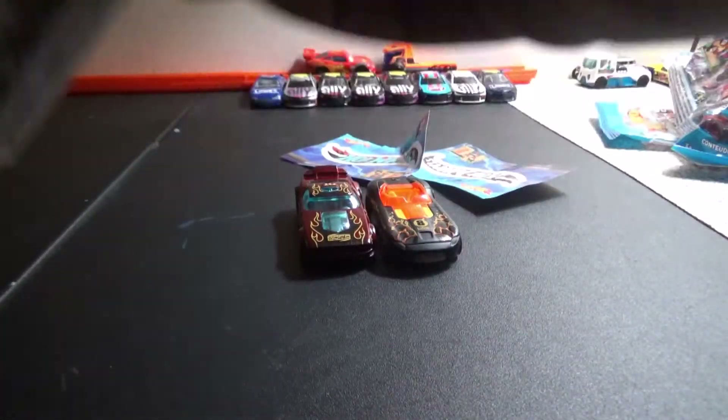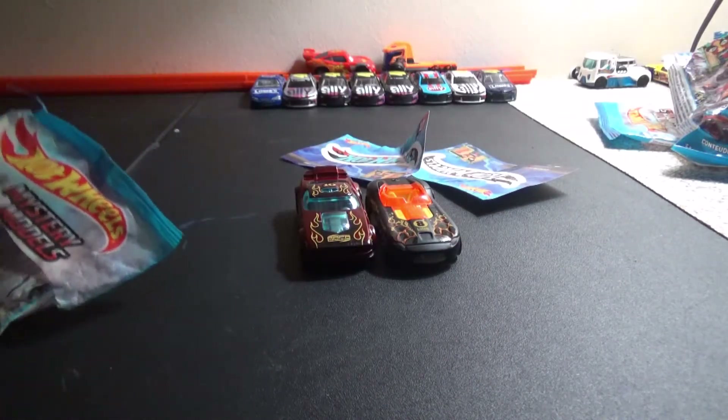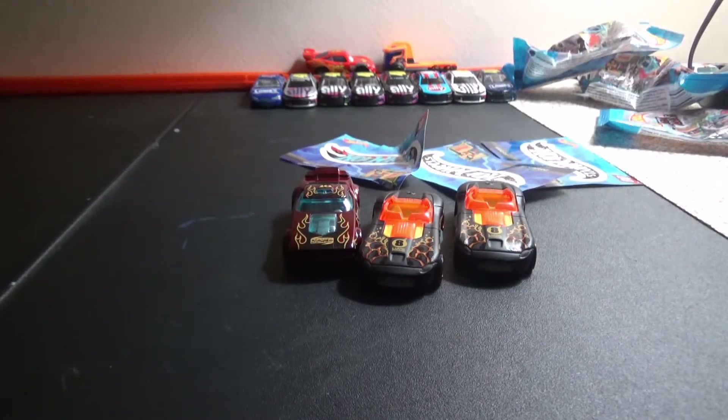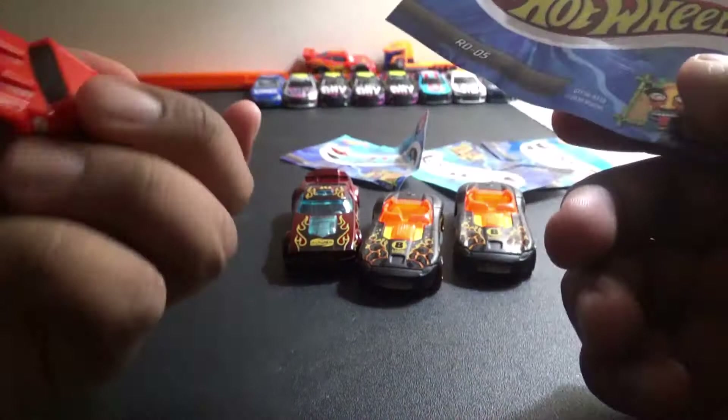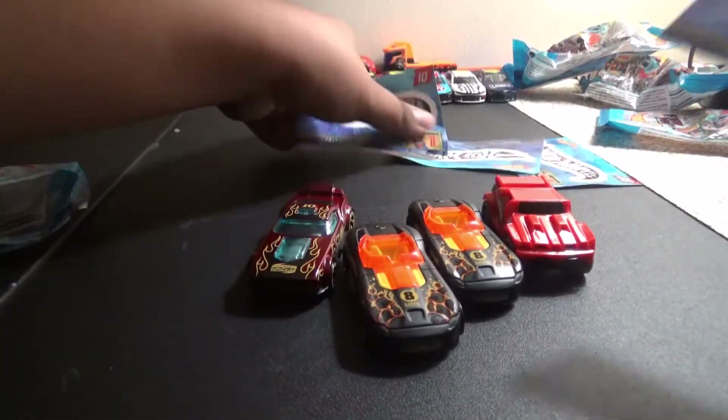Oh, another Roadster — that's alright, can't complain. Let's try one more mystery bag... and it is one of my favorite models that I did not have yet! Pretty solid.